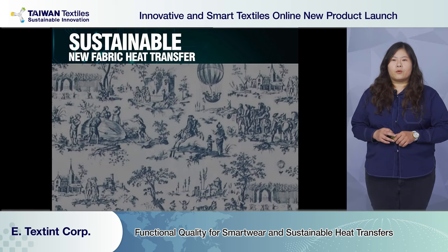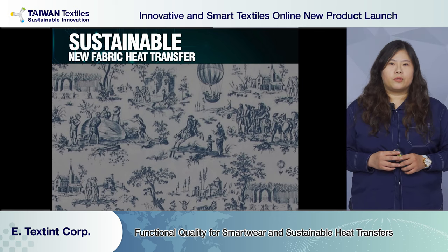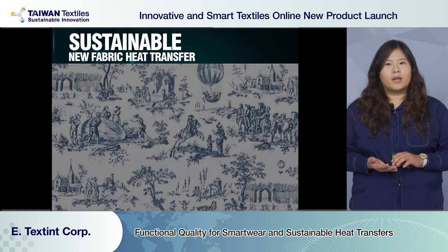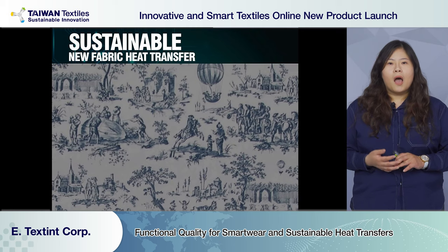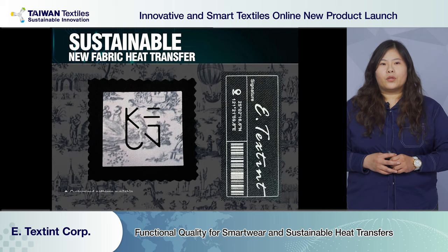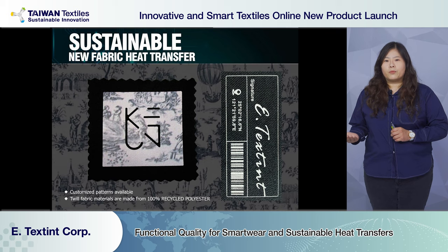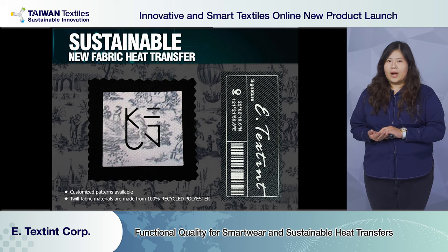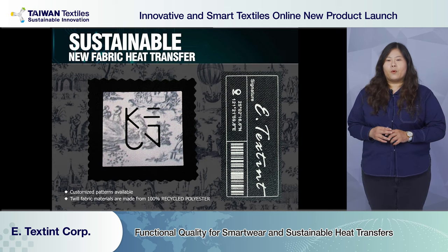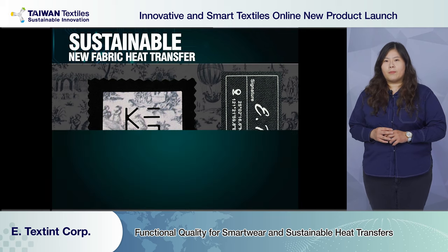Sustainability is a core value to all brands. Our R&D team has introduced fabric, cork, and up-cycle heat transfers. For fabric heat transfer, we use 100% recycled polyester fabric as a base and digitally print the designed patterns. When developing, we suggest clients use woven with non-stretch fabric.